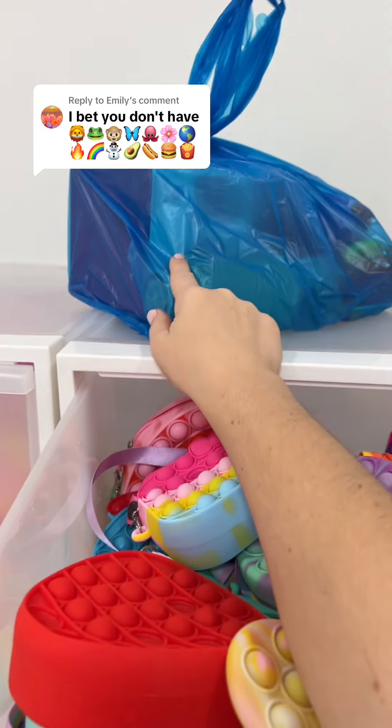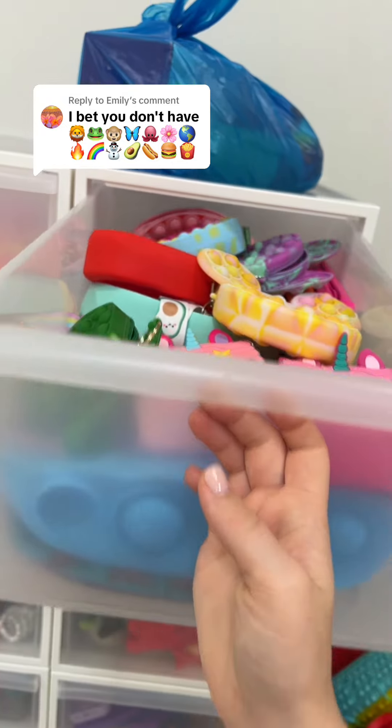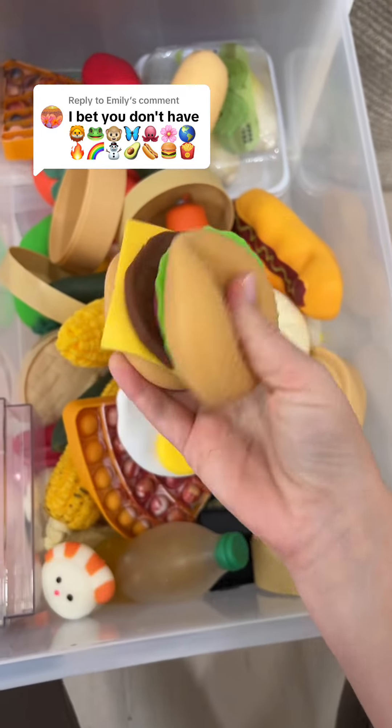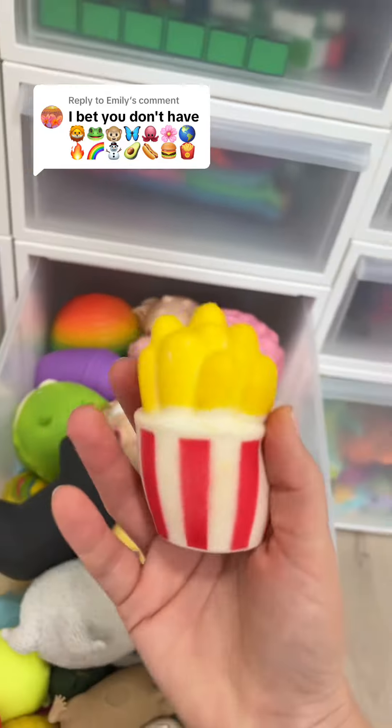Ignore this bag — I just went fidget shopping. Let me know if you want to see what I got; I just wanted to add a few things to my collection. Here's my hot dog as well as my hamburger, and last but not least, french fries.